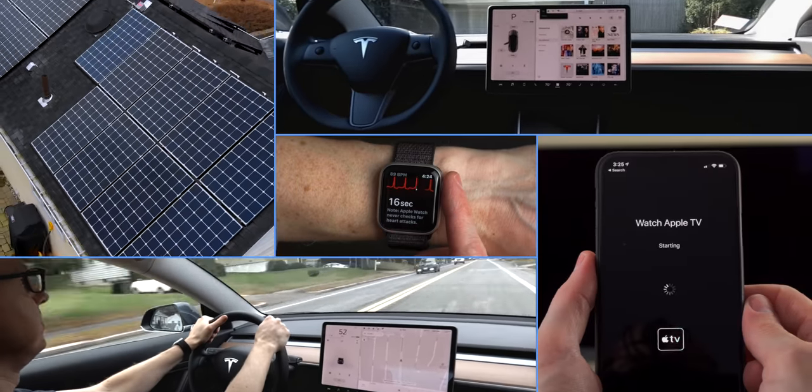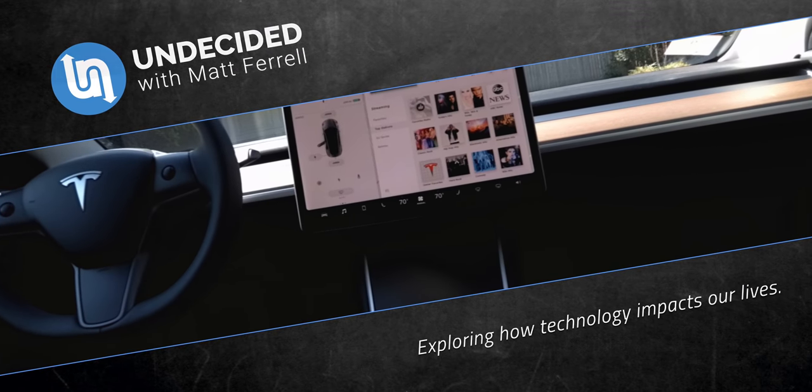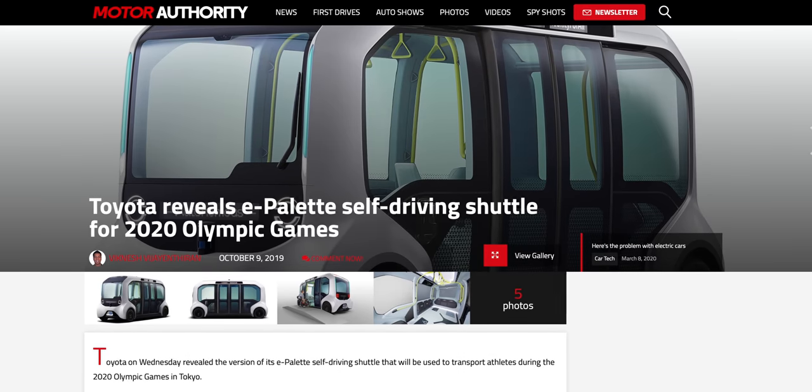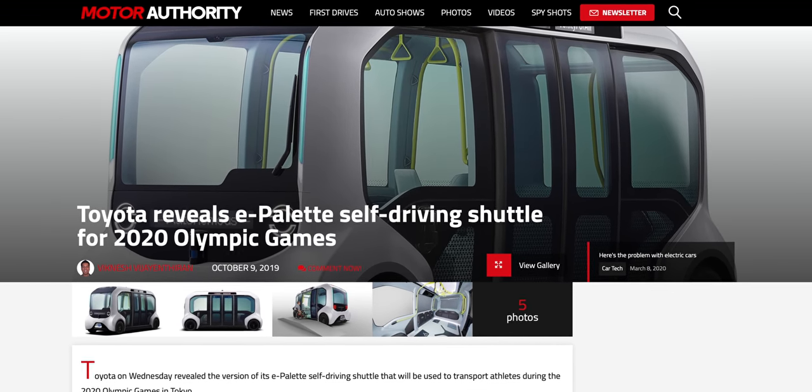I'm Matt Farrell, welcome to Decided. There's been a lot of hype around solid state batteries for years, but where do things stand today? And how much longer do we have to wait before we start seeing solid state batteries in the technologies that we use every single day? The excitement around solid state batteries is understandable. With companies like Toyota teasing a solid state battery vehicle around the time of the Winter Olympics, the buzz continues to grow. The lithium-ion batteries that we use today, as great as they are, have some drawbacks that solid state is trying to solve. And to understand those drawbacks, we need to look at the basic components of a battery.